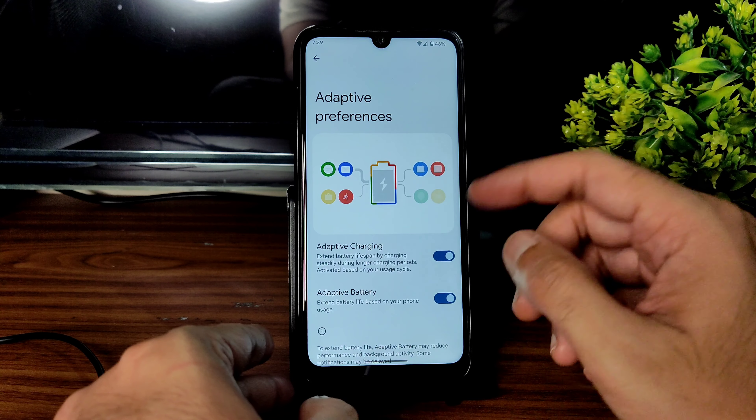In System > Gestures, quickly open camera is there. Swipe fingerprint for notifications — testing it — no, it's not working. That's a bug. Swipe fingerprint for notifications is not working, but one-handed mode is working and double tap to check phone is also working. These are the things you need to consider while flashing this ROM, but basic things and everything else is fine considering it's a ported ROM with very good support.